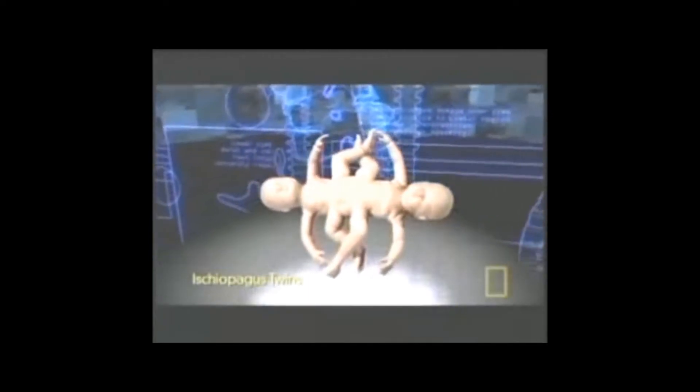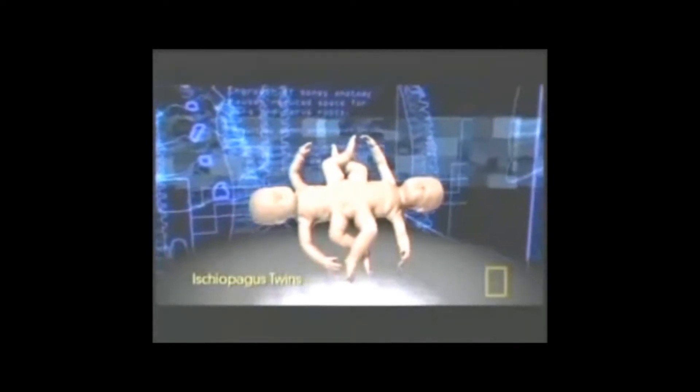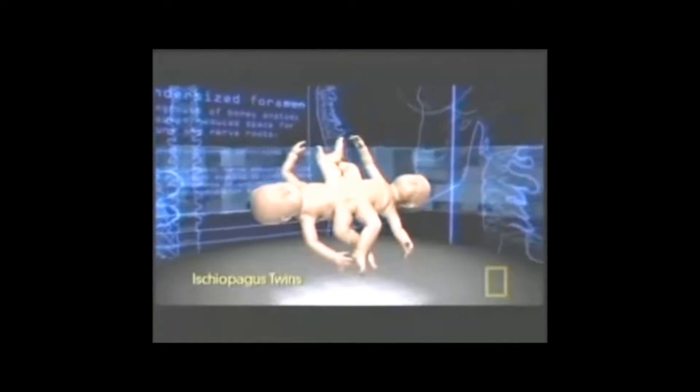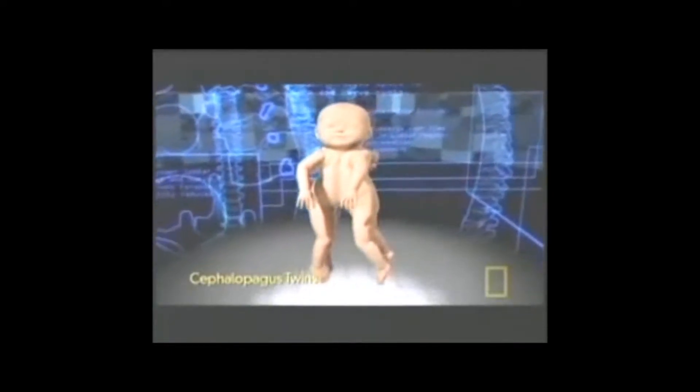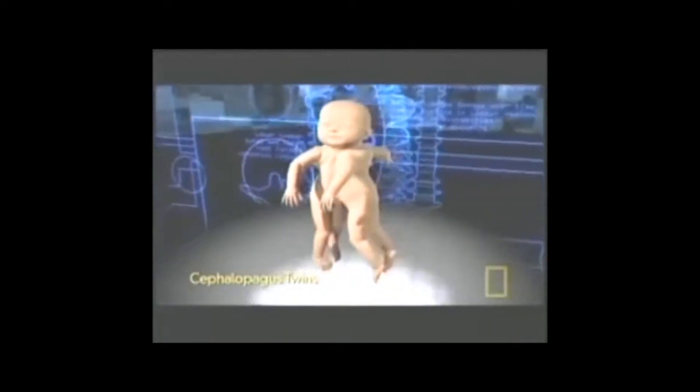They're called craniopagus twins. Lori and Reba are connected just above the eye socket and facing opposite directions. Conjoined twins are connected in many different ways. For example, ishiopagus twins are joined at the bottom of the torso and connected at the pelvis, liver, intestines, and reproductive systems. Cephalopagus twins have conjoined brains, necks, and chests, but with separate limbs.